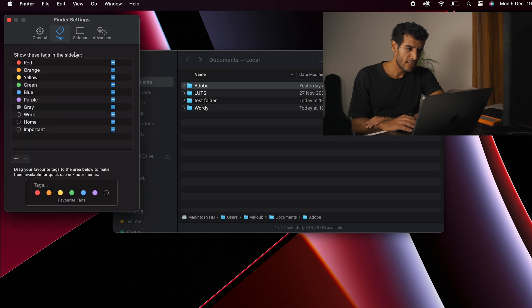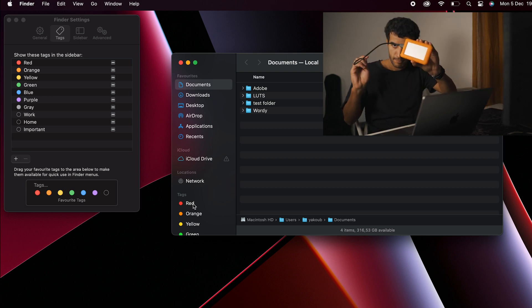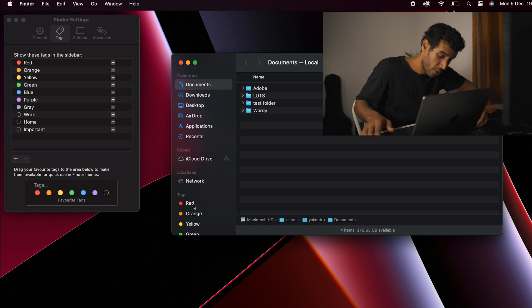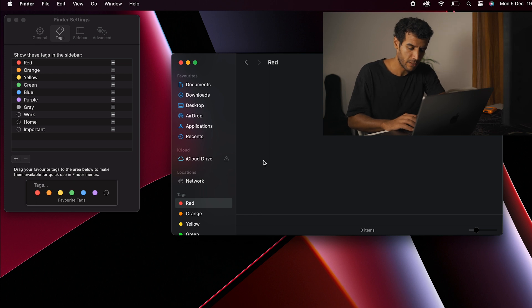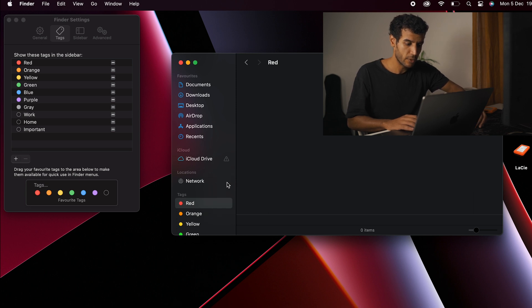Under Tags in Finder Settings, you can disable or keep the tags. I use the white tag, for example — I tag my videos there. So when I plug in my hard drive, I automatically have the stock footage I tagged appear. When I remove the hard drive, it disappears. You can use tags or not to manage your files.